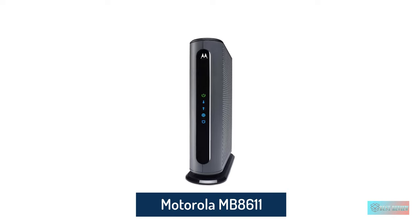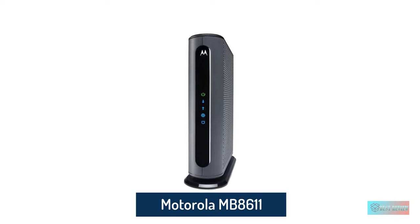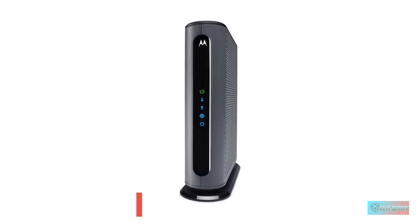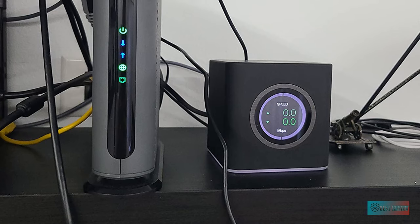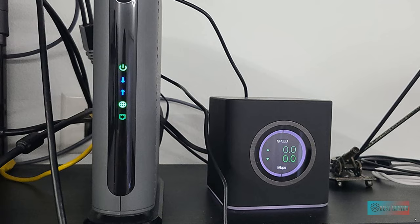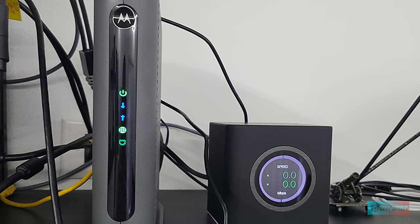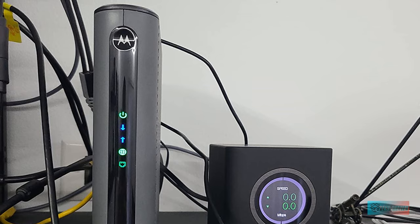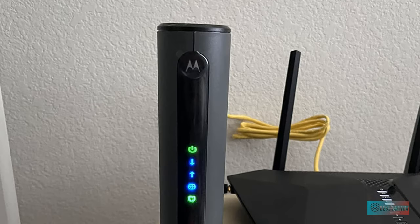Number 2: Motorola MB8611 DOCSIS 3.1 Multi-Gig Cable Modem. The Motorola MB8611 has many features that support high-speed internet connections to your streaming media devices and gaming stations. A handy feature of this cable modem is ActiveCue Management, which controls congestion in your router to reduce latency.